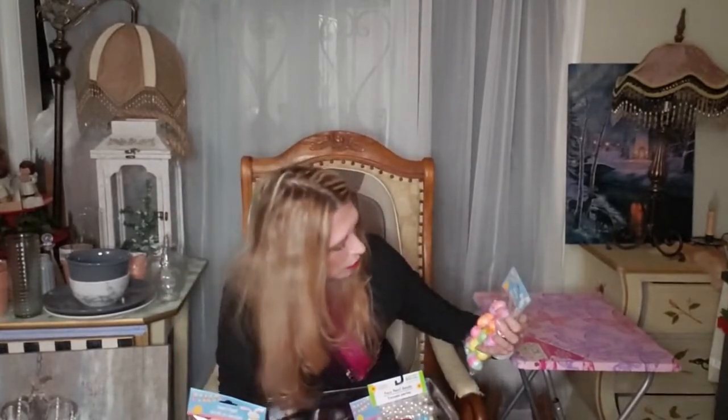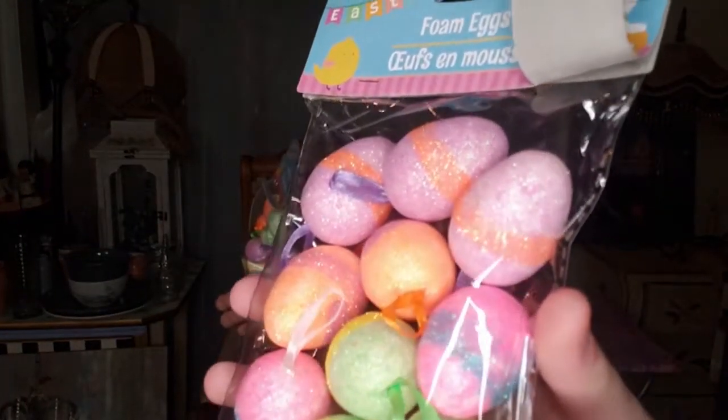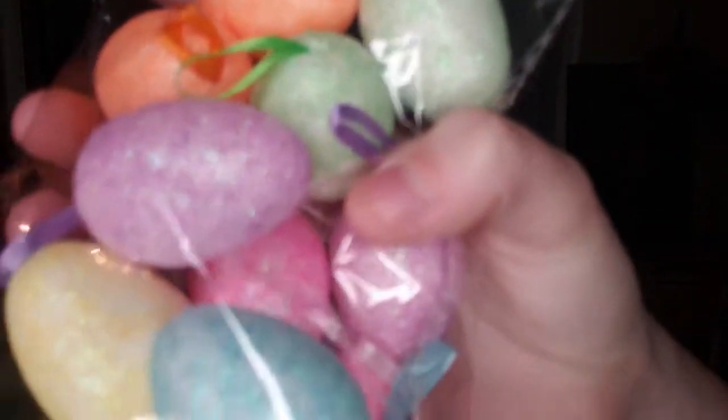You can put these on your trees too. This one is more of a sparkle type, and this other one is not as sparkly but does have a little bit of a shine to it. It's pretty colors.